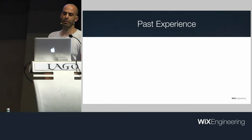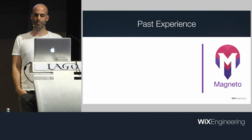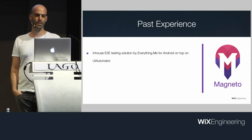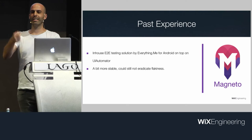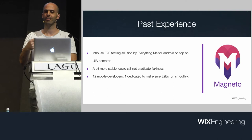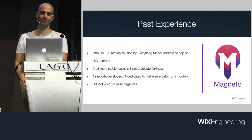It's worth noting Magneto — my experience working on an in-house E2E framework on top of UI Automator at my previous company. It was a small in-house solution, a bit more stable, but we still could not eradicate flakiness. We were 12 developers and one was just sitting on the CI system always trying to fix flaky tests — and still we got five to ten percent false negatives.